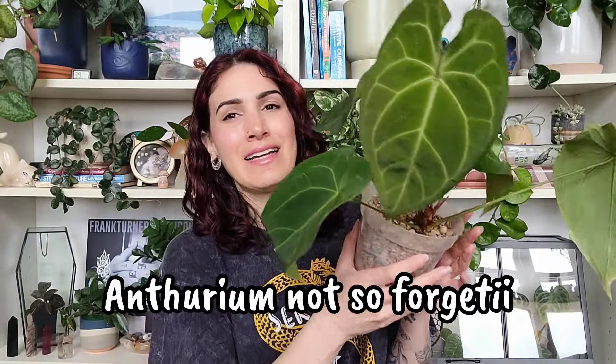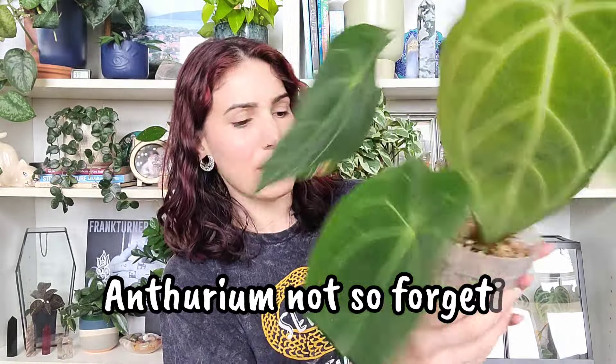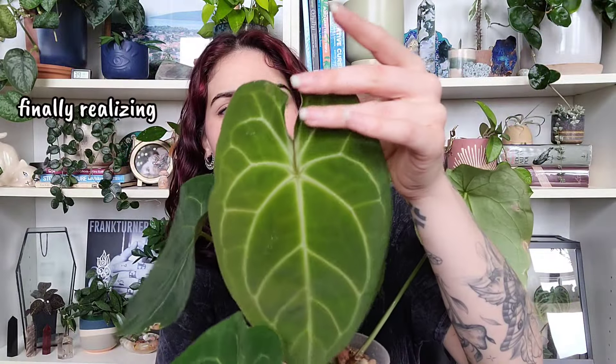The first one on my list today is this Anthurium forgetti eye, and it's because of this new leaf. Look at this thing — is this not gorgeous? I absolutely love this plant. But wait — this doesn't look like a forgetti eye. Isn't the sinus supposed to be fused?